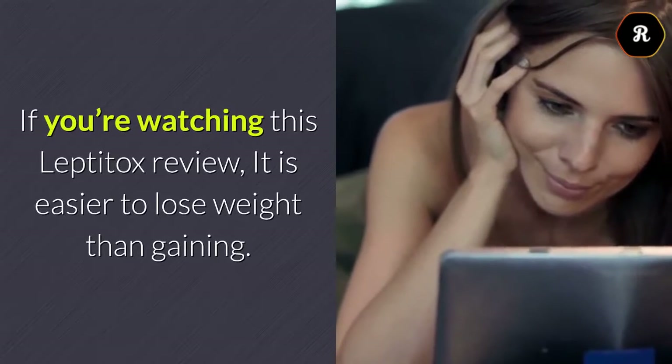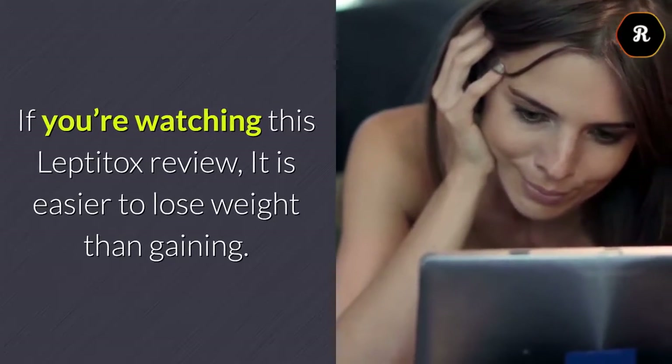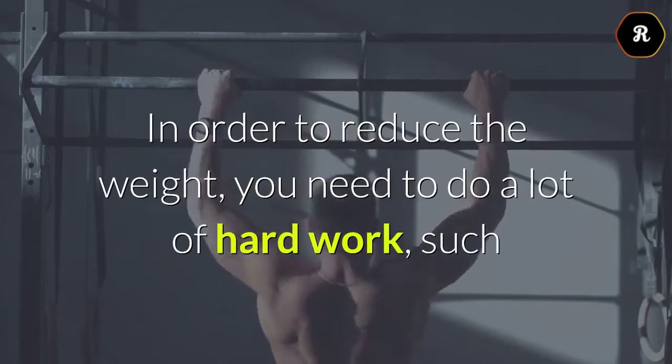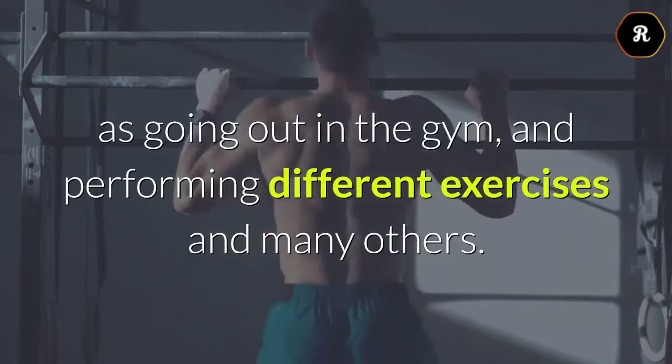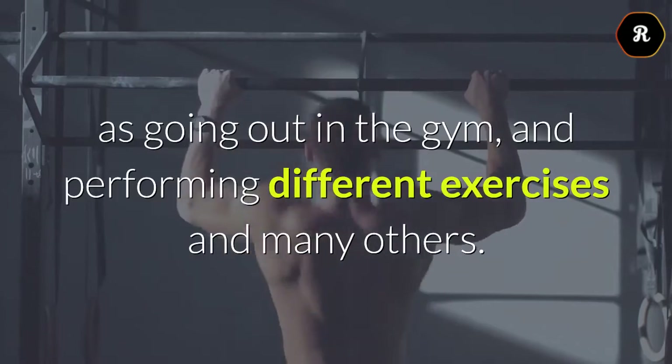If you're watching this Leptotox review, it is easier to lose weight than gaining. In order to reduce the weight, you need to do a lot of hard work, such as going out to the gym and performing different exercises and many others.